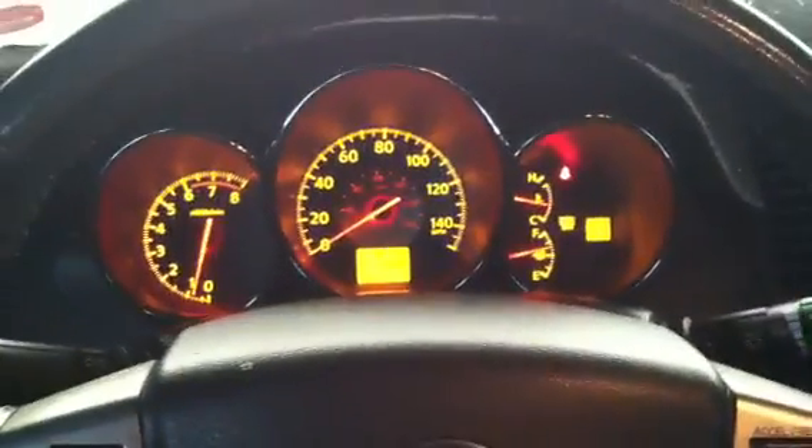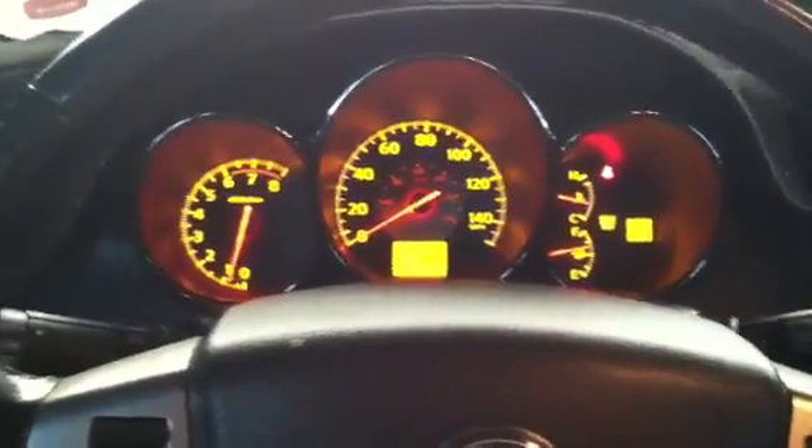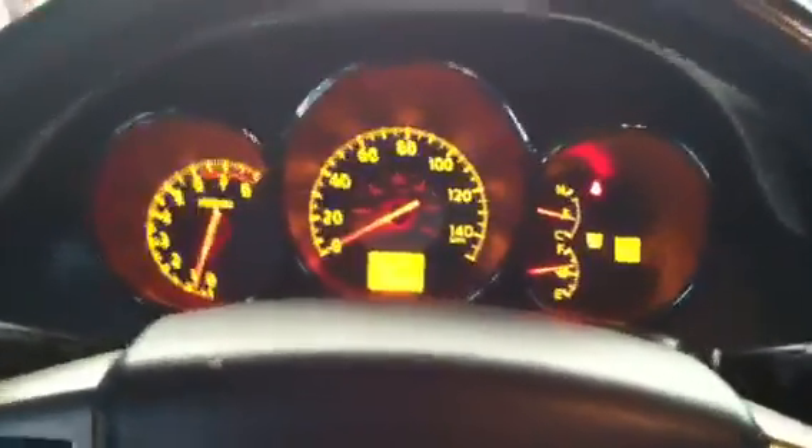So yeah, this is a 2006 model, this isn't the new one, so it's still got the geared transmission - it's not the CVT, thank God. But we're just gonna do an interior view, starting with the dashboard.